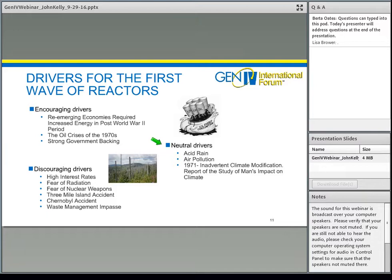At that time, there were also several neutral drivers that didn't influence development either way — but today we see them as very important. Acid rain, produced from sulfuric acids created during coal combustion, can lead to destruction of forests. Air pollution and concerns about human health. And a 1971 study on inadvertent climate modification pointed to the fact that CO2 and other gases could inadvertently modify the climate — of paramount importance to the entire world today.